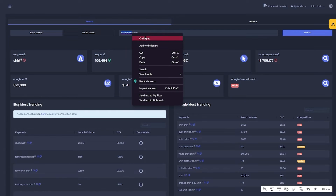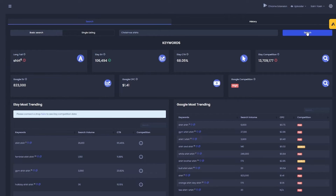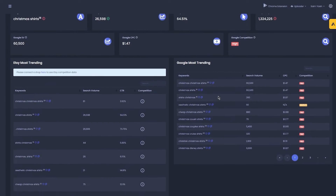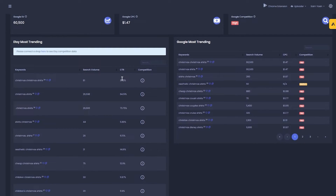Once you search christmas shirts and click search, it's going to scour the Etsy store for christmas shirts listings and then give you all the data — it will take a little time. The website shows you a lot more data about the keyword phrase besides search volume and competition. You will be able to see the click-through rate, Google search volume, Google competition, and many more. As you scroll down you can see the Etsy volume, Google's most trending search volume, CPC, competition, and more.